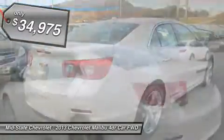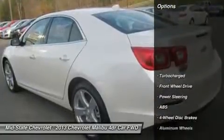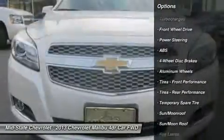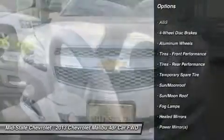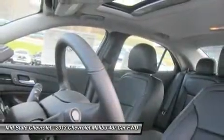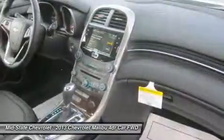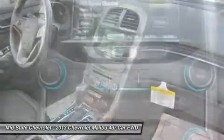Here are some of this vehicle's great options: steering wheel audio controls, power passenger seat, anti-lock braking system, remote engine start, power steering, adjustable steering wheel, cruise control, hard disk drive media storage, floor mats, and keyless entry.